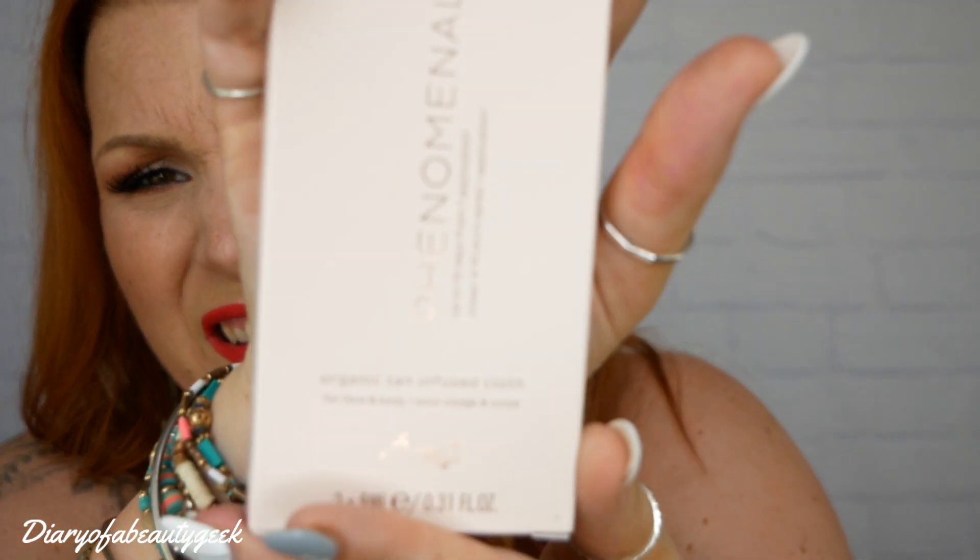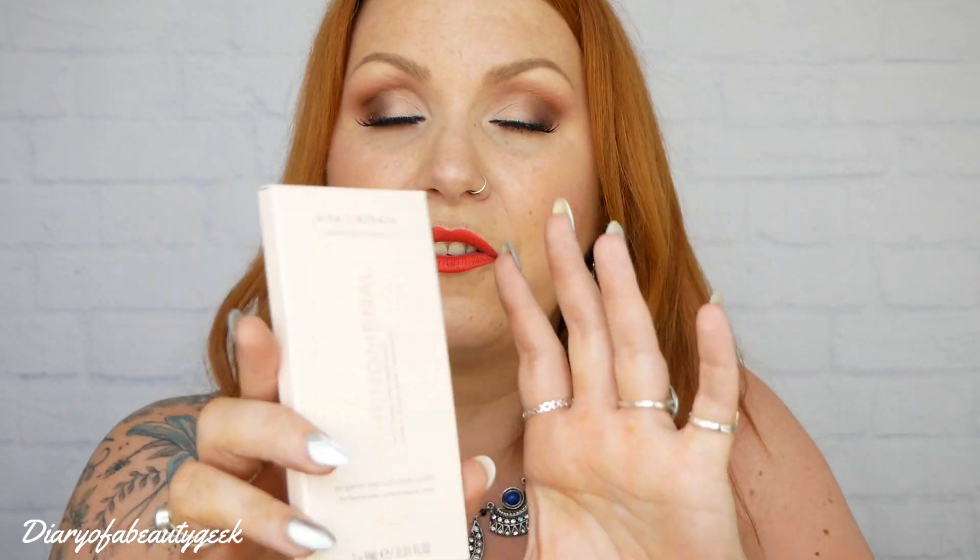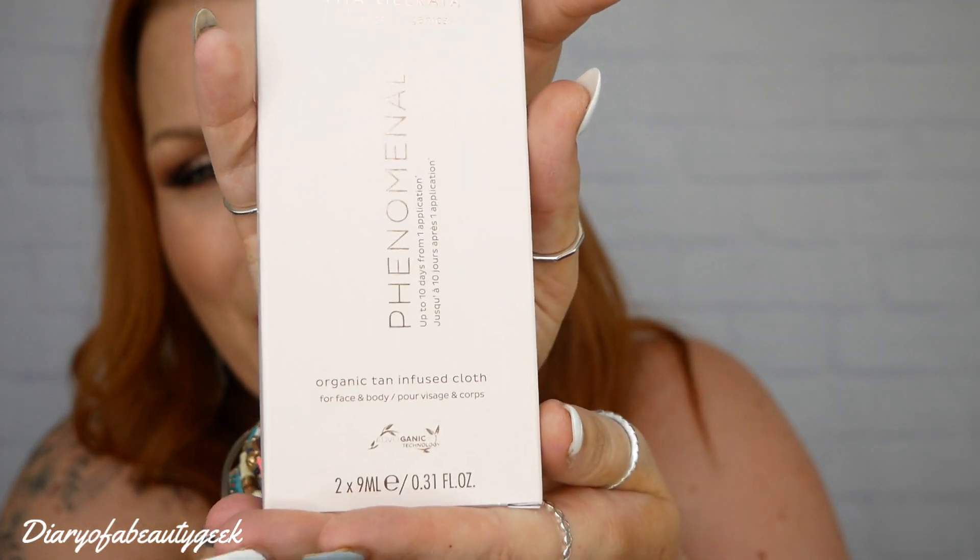Next we've got another product which I haven't tried yet and I just think this is amazing. It's another product by Vita Liberata and it's Phenomenal, up to 10 days from one application. Organic tan infused cloth for face and body, two times 9ml. So these are fake tanning cloths — you apply it all over your body and it's supposed to last up to 10 days. I think these cost around £9 on Next for this pack. I haven't used them because I've been using Skinny Tan recently — there's only so much tanning I can do at the same time — but I will definitely be using them.